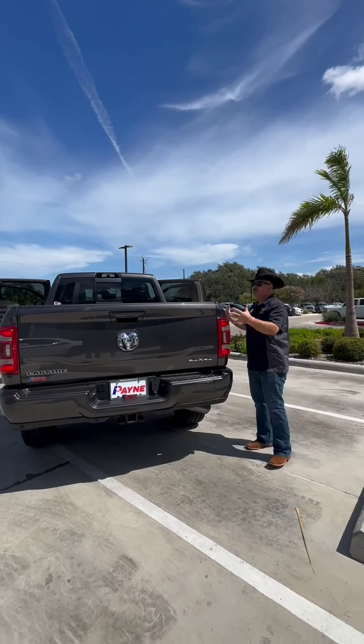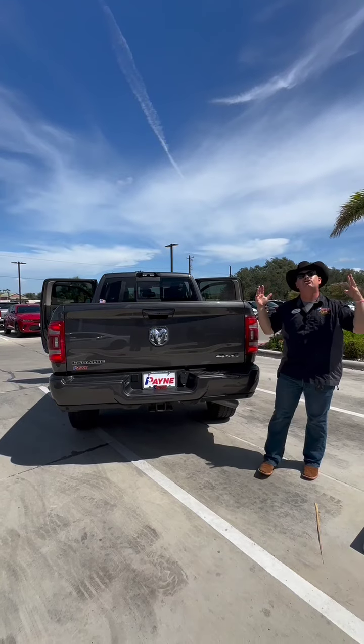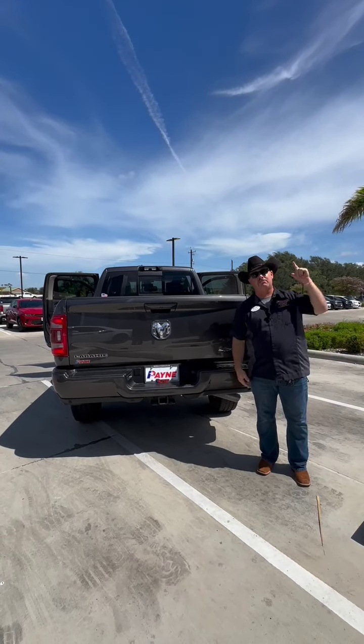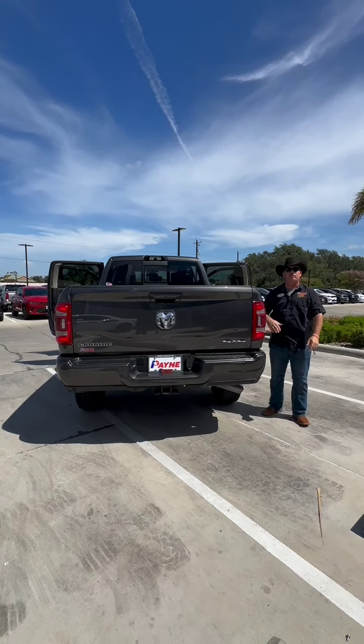This pre-owned 2023 Ram 2500 Cummins diesel, 4x4 with a hitch and the Laramie package — it's gorgeous. I'm Chris Marshall of the Payne Street Team, brought to you by PayneAutoGroup.com, where we have that pre-owned truck that you want.